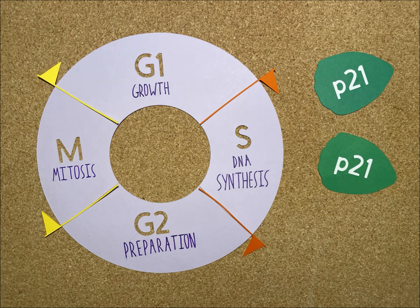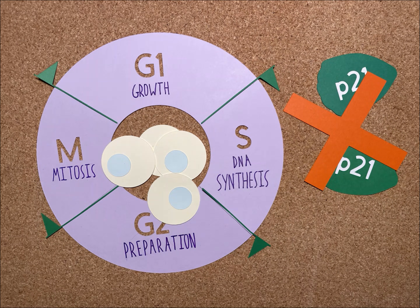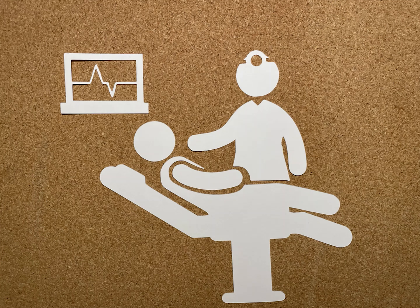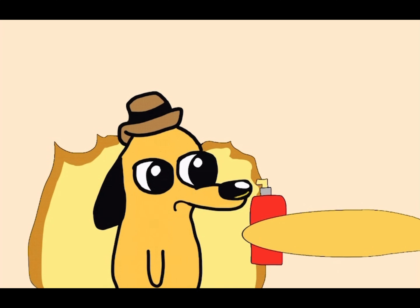Since P21 is the protein that stops the cell from uncontrolled division, these defective cells will eventually develop to be cancerous. Cancer screening can prevent severe damage by catching the problem early. Awareness is essential for screening and prevention. Knowing this, we can help Pika fight off the flames and better understand cancer.